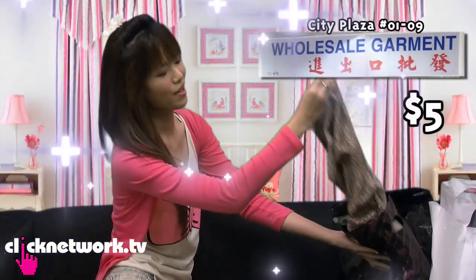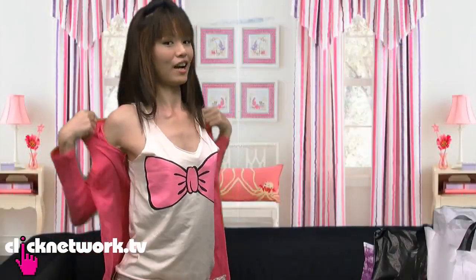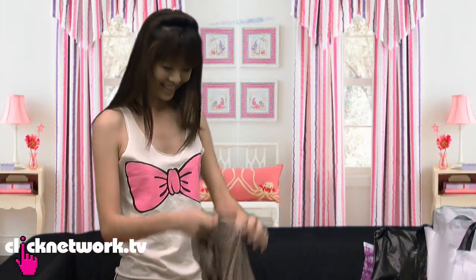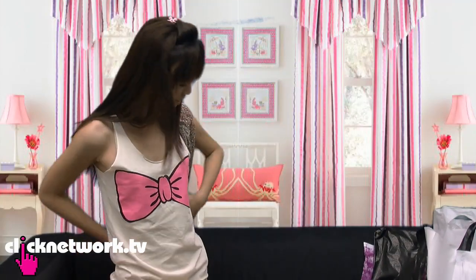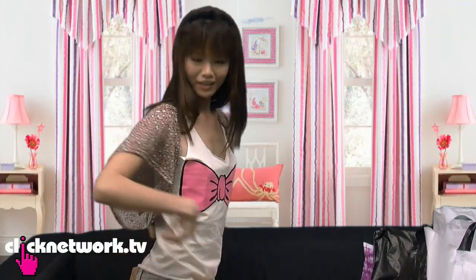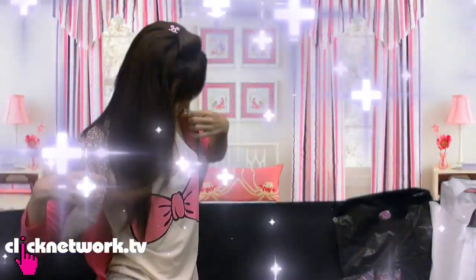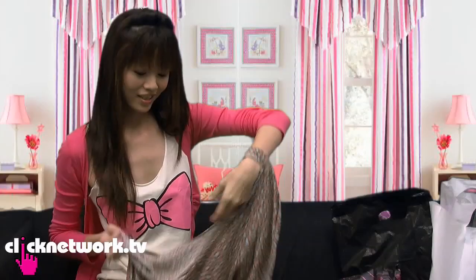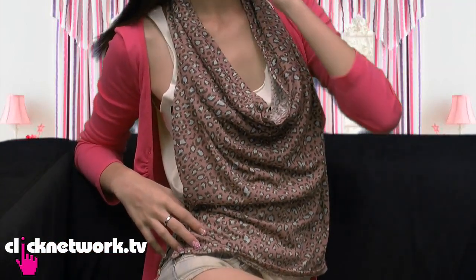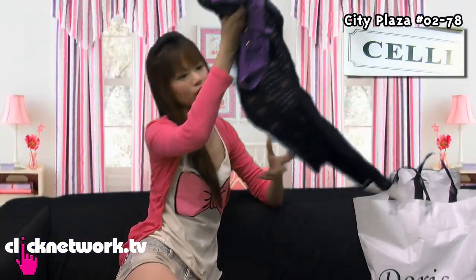I'm gonna tell you what I found in City Plaza for a hundred bucks. This $5 cardigan is a two-way thing — I'm gonna show you how it looks. You can wear it as a half cardigan, or tuck it inside and wear it like a halter top. It looks quite chill, and since you wear it two ways, it's like $2.50 per way — very worth it!